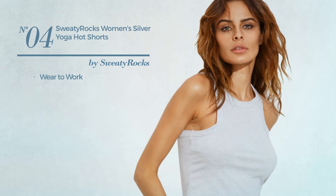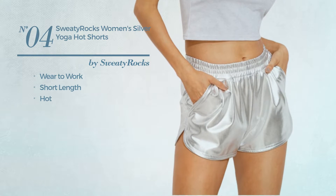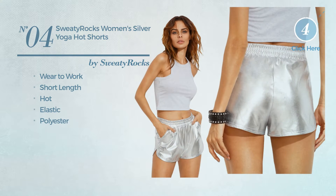Number 4. A Wear to Work Short Length Shorts. Featuring a hot design, crafted from elastic polyester, with side pockets. Available in 2 colors.